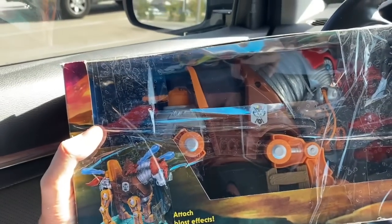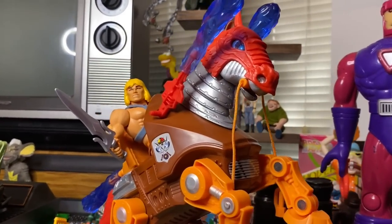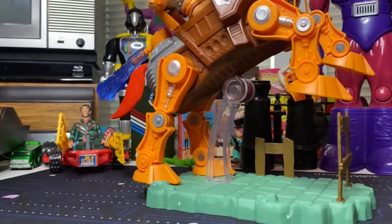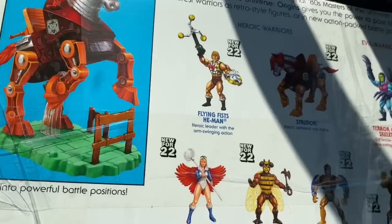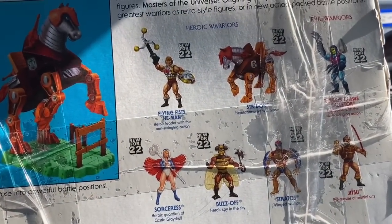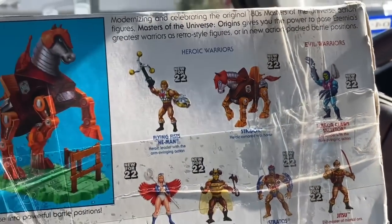Last but certainly not least, we got Stridor. I actually have him at the house in box — the newer Origins version. So it'll be cool to take this one out. The box is so beat, there's no sense in keeping him in the box. Besides, I already have one in the box and now I can have one loose. This was everybody in the 2022 line. Oh, Terrorclaw's Skeletor — I don't think I ever saw him in stores.